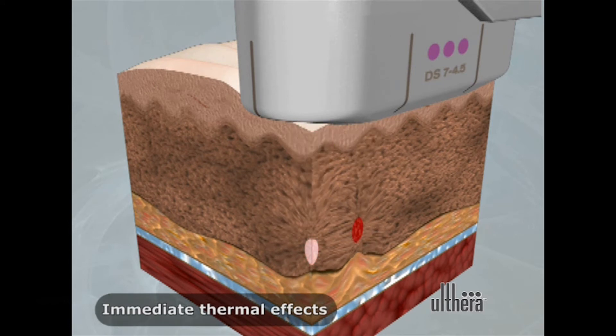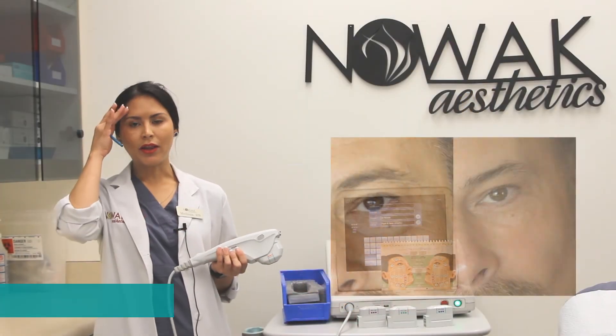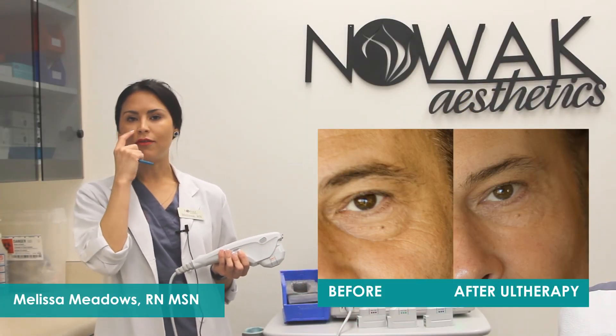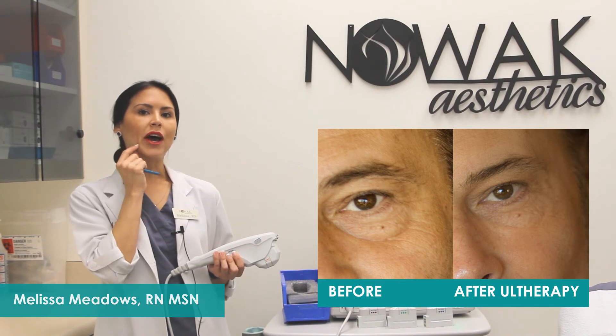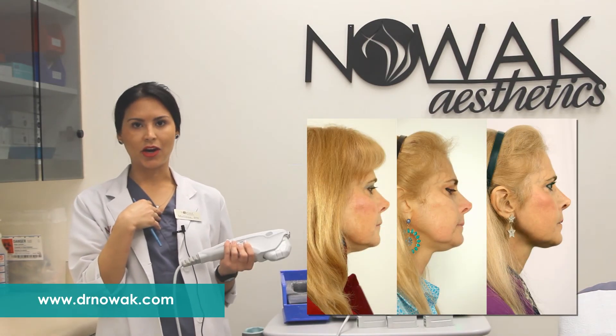It provides lift and helps prevent sagginess. It's FDA-approved to provide a brow lift, to help with mid-face sagginess, jowl line sagginess, the submental region, and the neck and even the decollete area.